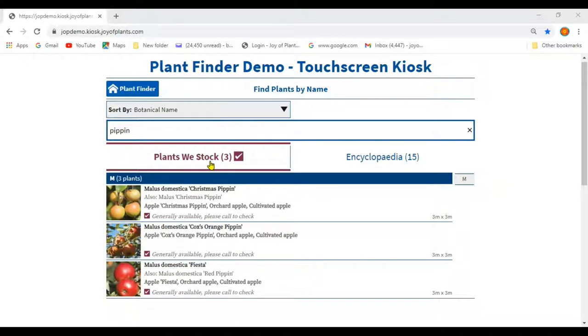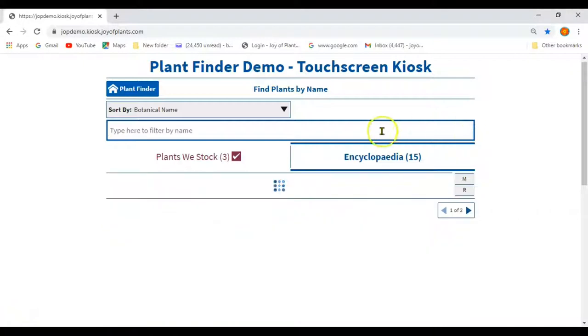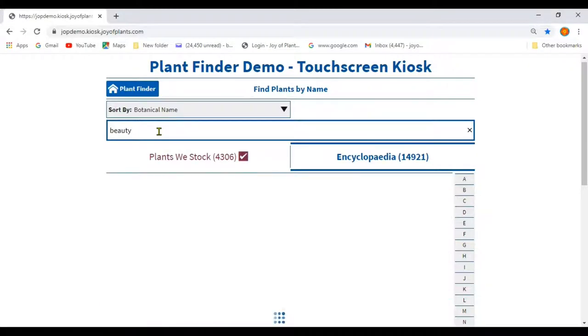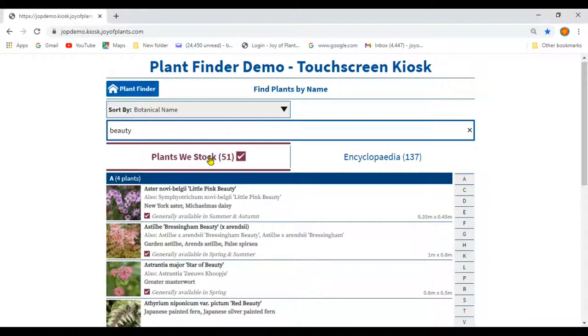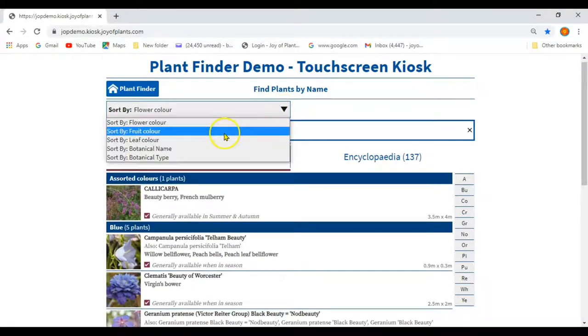The 'plants we stock' list shows the plants you sell, and you will usually stay in this list. The plants we stock list can be updated when your stock list changes by a staff member who has access to the hub.joyofplants.com admin site. Tap on the encyclopedia button to see the other list — this shows all the plants in the library; the ones you sell have a coloured tick. Sometimes a customer may ask about a plant that you don't sell, and you may find that plant in the encyclopedia list. You can clear a typed name by tapping the little x, then type a new name. If you get a long list of results, you can use the ABC bar at the side to skip to plants that begin with a particular letter, or use the options on the sort by drop-down to sort the list by colours, plant types and so on.